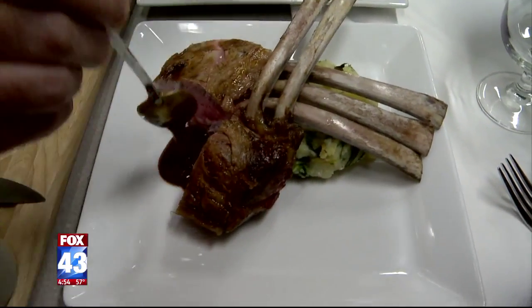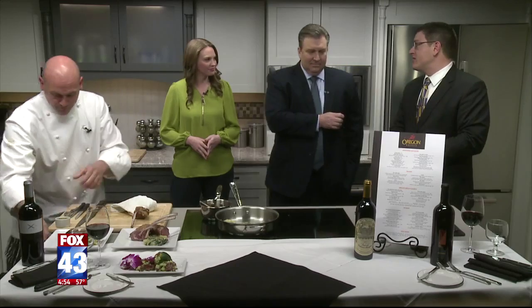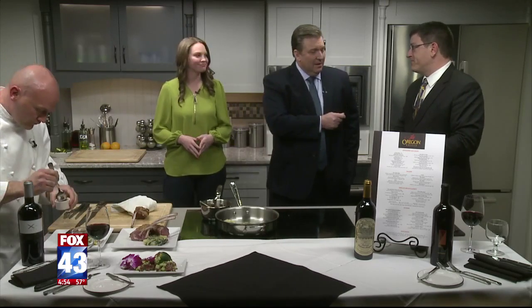You guys have a website where folks can get all the information, right? Yes. The Oregon Grill — that's T-H-E, Oregon like the state, Grill with an E at the end, dot com. Chef, fantastic — I see a little mint going on there. He's wrapping up. Allie, we're going to head it to you in the studio for a look at what's coming up at 5. Wow, looks good out there, guys.